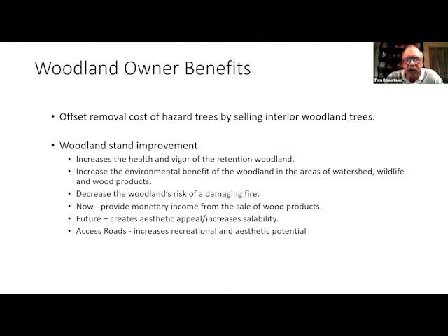The benefits for woodland owners of doing a woodland management operation: you can offset the cost of hazard trees you're removing from around your house by selling interior trees to the contractor. I've done a number of small tracts where the homeowner benefits from selling interior trees and offsetting the cost of the hazard trees they called me in for. Lots of times you'll come out in the black on that — a win-win situation for everyone.